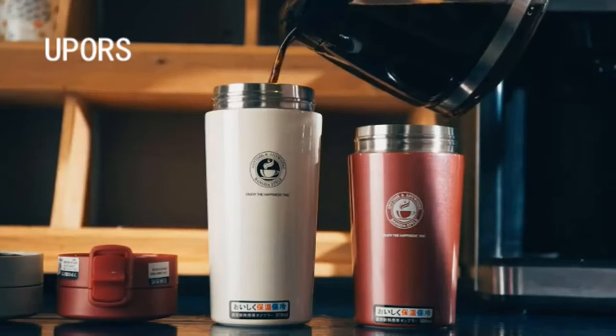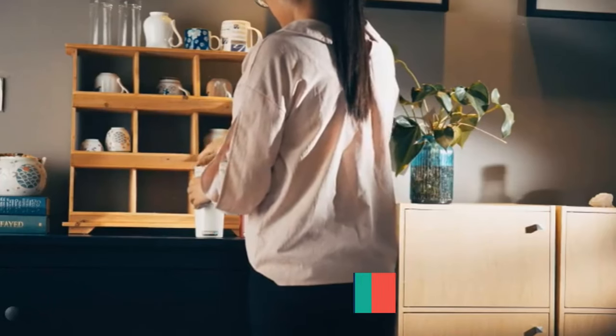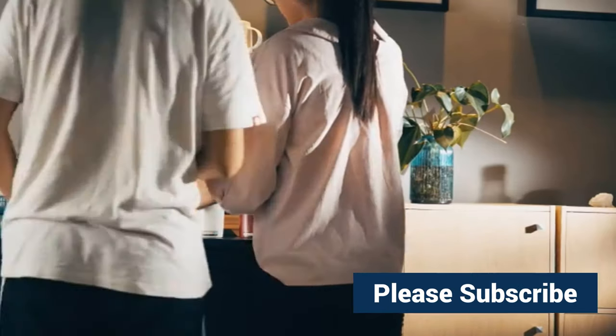More than 1900 persons have already bought this premium travel coffee mug thermos and their review shows that the thermos is really excellent.